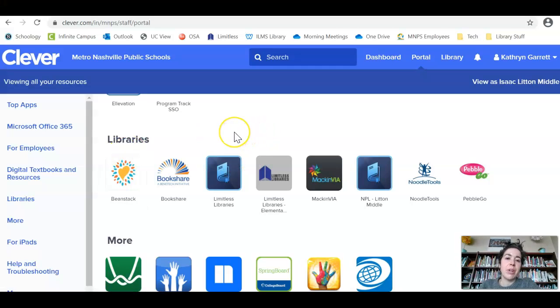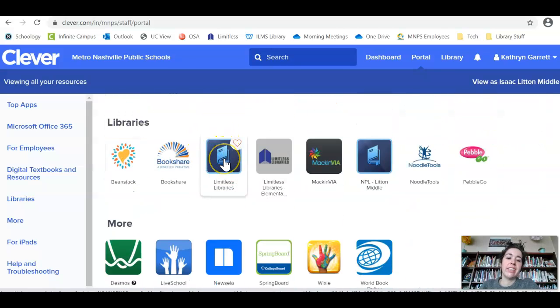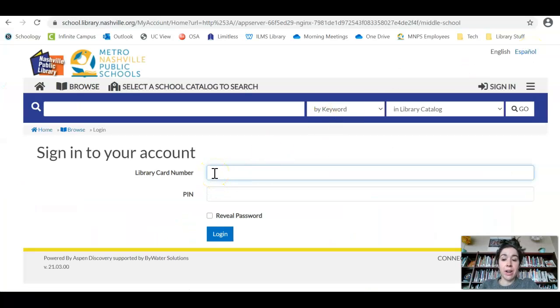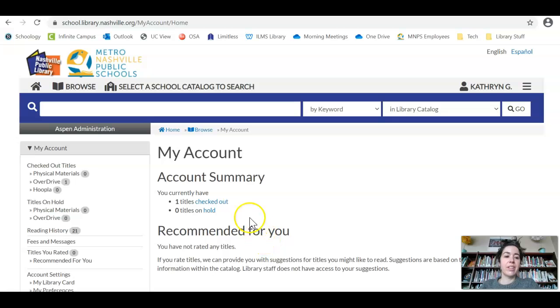To find Limitless Libraries, you can either type LimitlessLibraries.org in the search bar, search for it on Google, or just go to Clever. This is the top of Clever — if you scroll down, you'll see a link for Limitless Libraries, and that's what I'm going to click right now. From here, you'll go to My Account and type your 190 number. Mine looks a little different because I'm a teacher. Then your PIN is your birthday without the year, and I'll go ahead and log in.